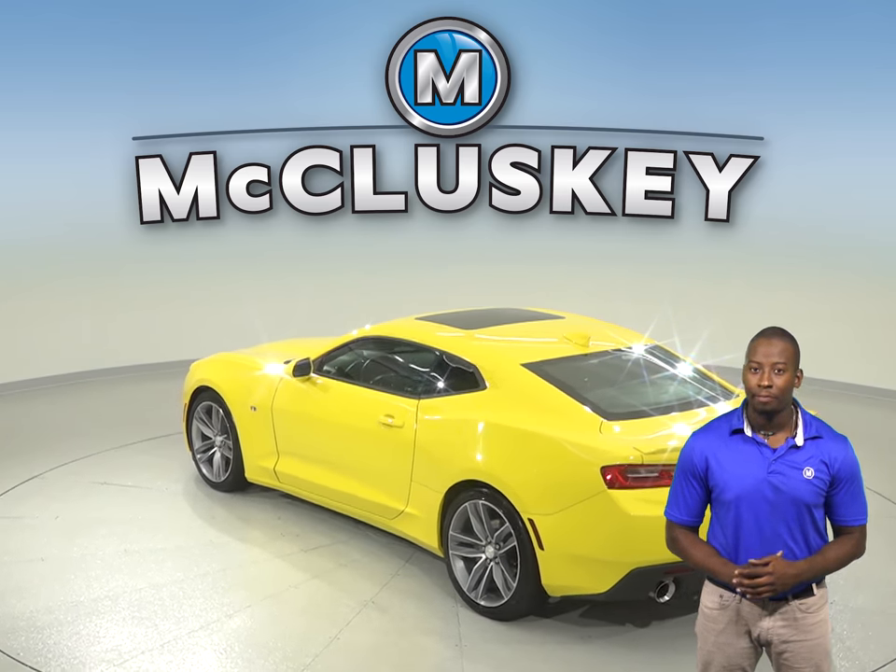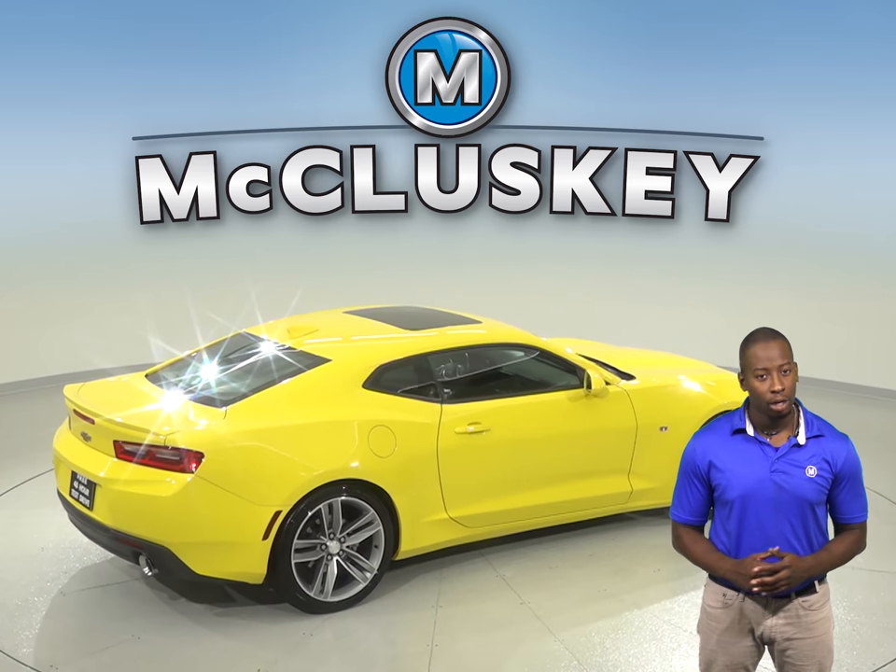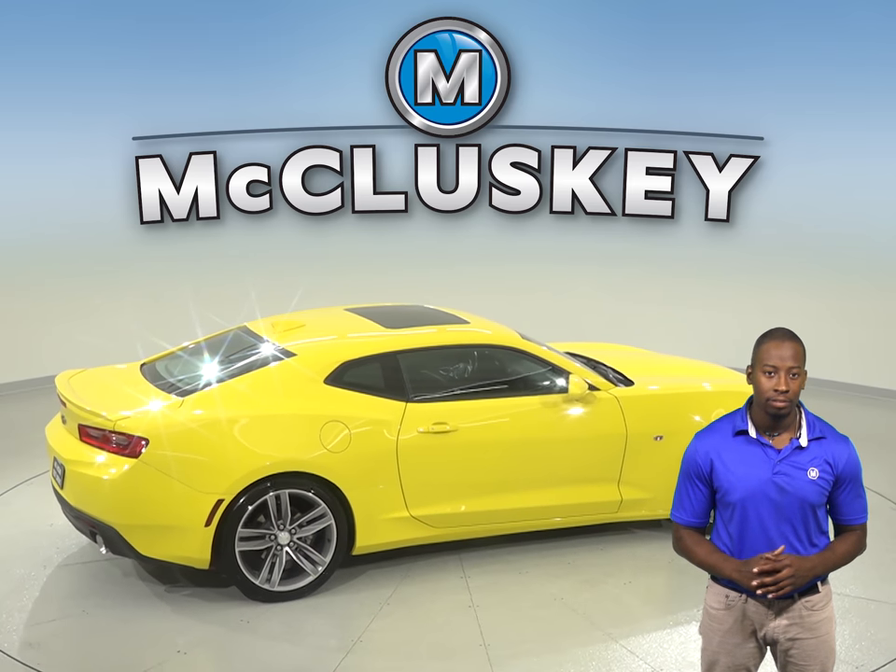For entertainment, this Camaro has access to AM FM radio that's Sirius XM ready, as well as Bluetooth capabilities to keep the music playing.